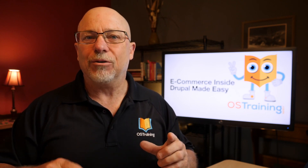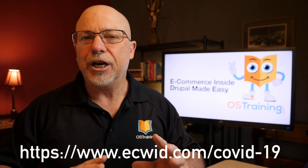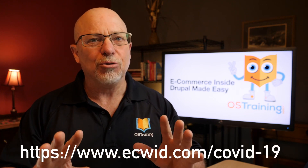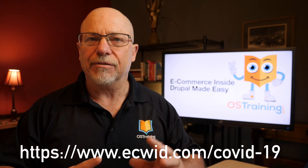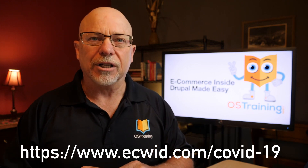One of the great things with Equid is they're running a deal right now as well. If you're watching this in 2020, their business plan is free until January of 2021. I'm gonna let you check that out because pricing changes, but head over to equid.com and take a look at what they're doing there.